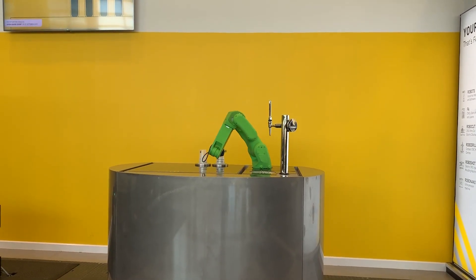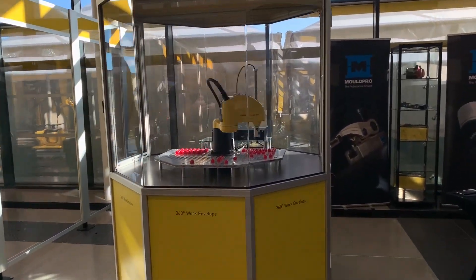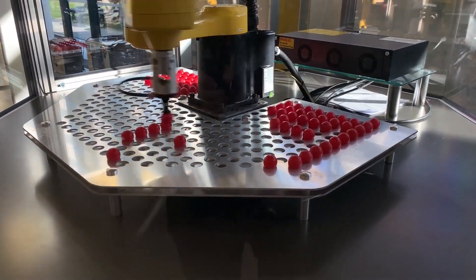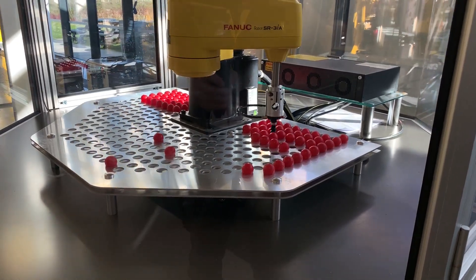We ran a competition yesterday on the channel asking people how many pick-and-place operations this delta robot could do in a minute. Look at the speed — the answer is up to 180 pick-and-places per minute. Generally it's between 120 and 150 depending on the part, but 180 is the possibility.